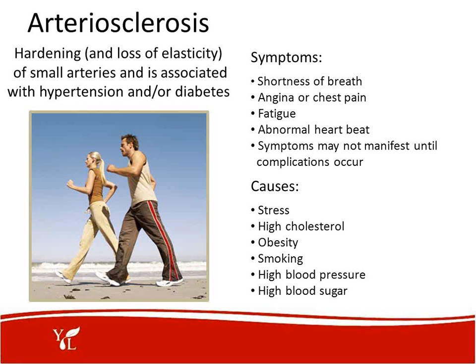Arteriosclerosis is the hardening or loss of elasticity of small arteries and is associated with hypertension and/or diabetes. Some of the symptoms are shortness of breath, angina or chest pain, fatigue, and abnormal heartbeat. Symptoms may not manifest until complications occur. Causes include stress, high cholesterol — which could be brought on by diet or by chlorinated beverages and chlorinated water — obesity, smoking, high blood pressure, and high blood sugar.